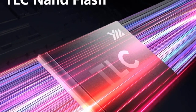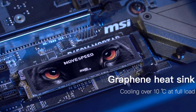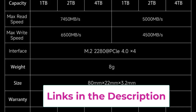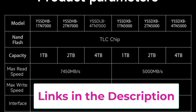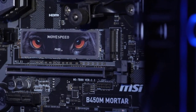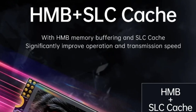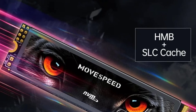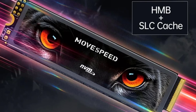With impressive read speeds of up to 7450MB/s, the MoSpeed SSD utilizes PCIe 4.0x4 technology to ensure rapid data transfer and significantly reduced load times. This is especially beneficial for gaming on consoles like the PS5, where quick access to game files and updates can enhance your overall gaming experience. The SSD is designed for versatility, easily fitting into a range of devices including laptops and PCs, with durable construction and advanced thermal management features to prevent overheating.